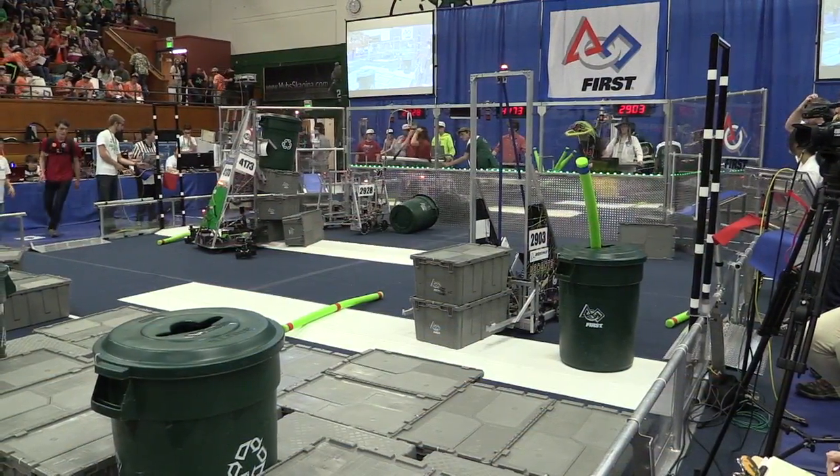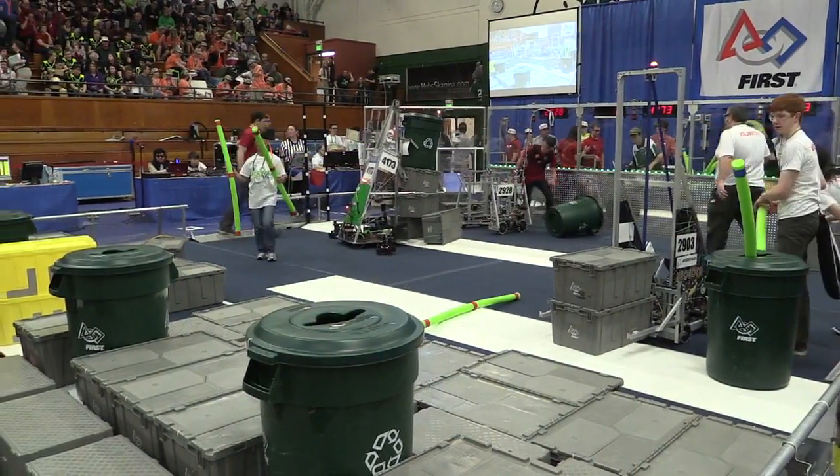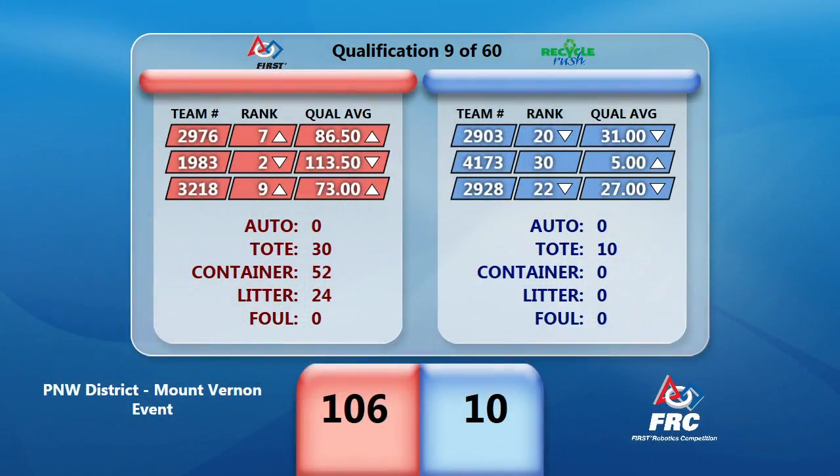Red Alliance for that match containing your number one ranked team, Team 1983. With an outstanding score, they look possibly able to hold that position — 106 points for Red. Not quite enough to keep Skunk Works at the top, but enough to bring their alliance partners, 2976 and 3218, up into the top 10. 10 points for Blue — able to raise the qualification average from one of those Blue Alliance teams. Everybody will be back again soon and we'll have more matches in just a moment.